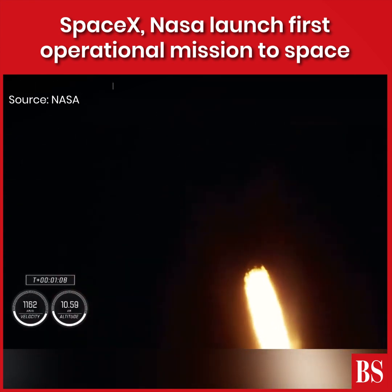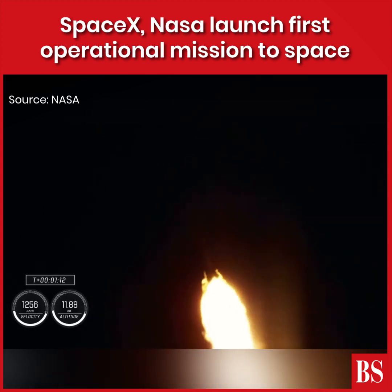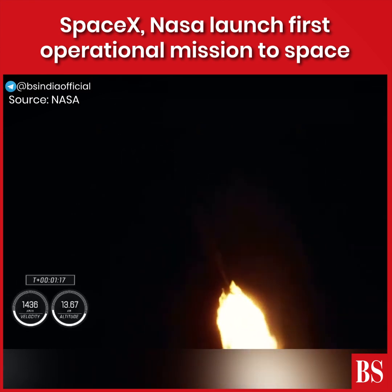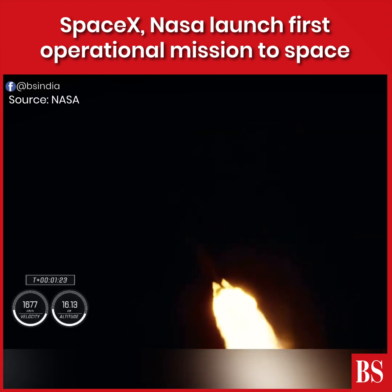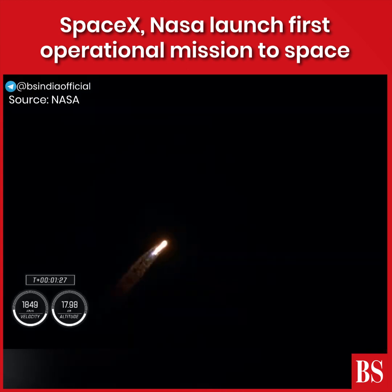We will be passing through max Q here shortly, the largest structural load during ascent. Max Q — there's that callout that Falcon has passed through max Q. And we've just entered stage one Bravo abort mode, that's going to take them through the end of the first stage burn, just before second stage activates off the coast of North Carolina.